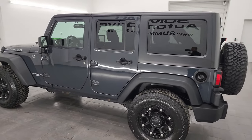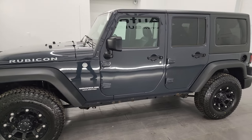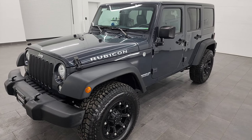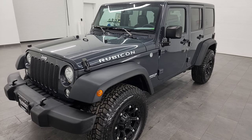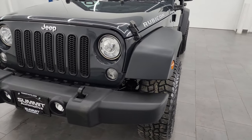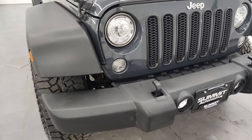This 2017 Jeep Wrangler Rubicon Unlimited 4 Door has the 3.6 liter Pentastar V6 engine, paired up with the 5-speed automatic transmission, puts out 285 horsepower and 260 foot-pounds of torque. This Jeep has been fully safetyed and inspected by our service shop per the state of Wisconsin inspection process. It has a fresh oil and filter change, all the fluids have been checked, topped off, and it is 100% ready to go.